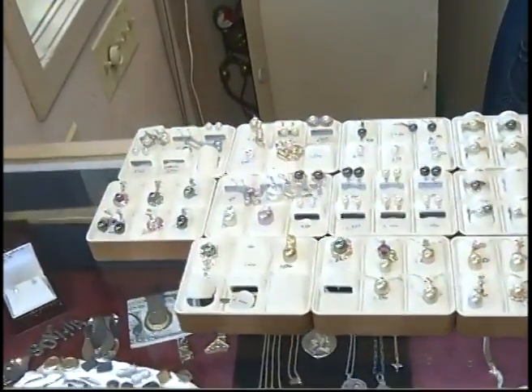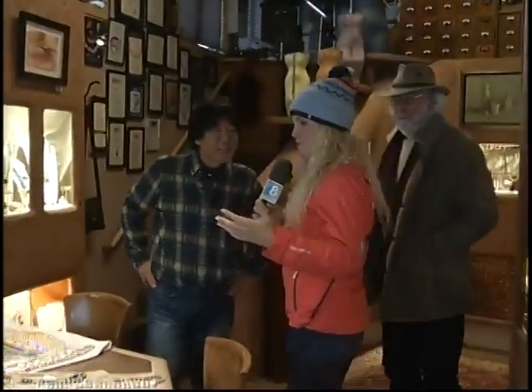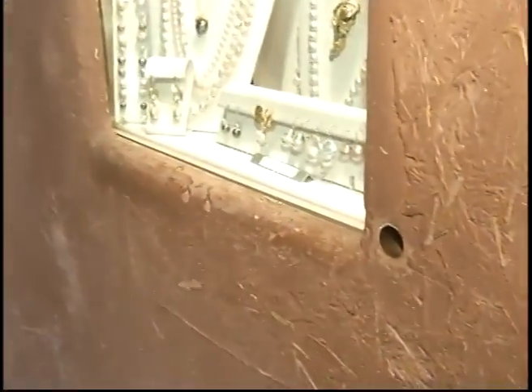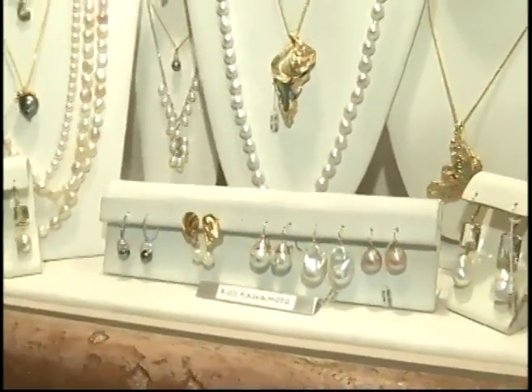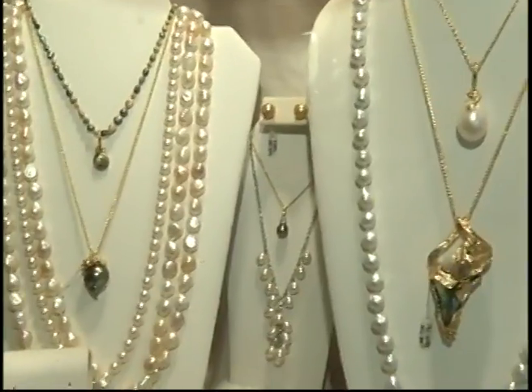Koji is the pearl expert, and whether you are looking for just a starter pair of earrings, a ring, or maybe that strand that's going to last you a lifetime and you can pass down for generations — Koji, it's so good to see you. What is it about Koji that makes you carry his pearls year-round? We're deep into pearls. We represent about 15 other artists besides myself, and Koji's one of them.